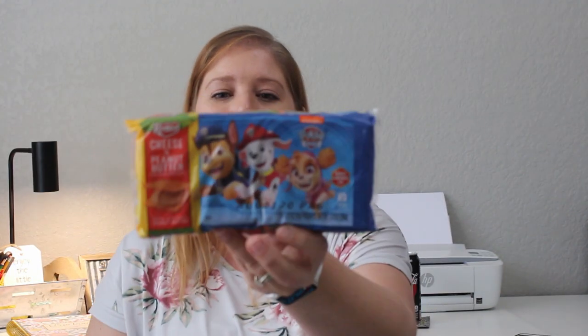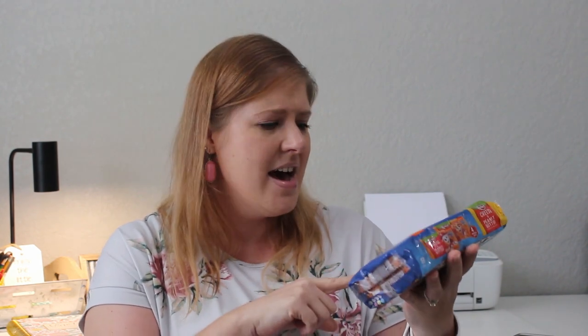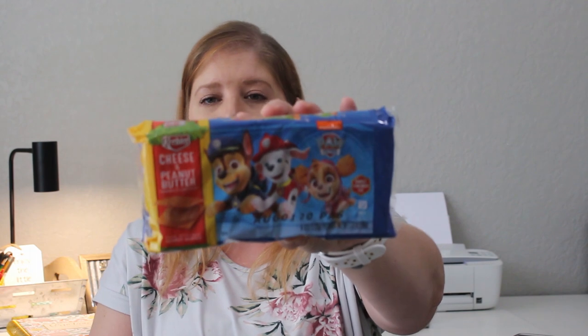I also picked up Paw Patrol cheese crackers with peanut butter. You could buy regular ones in a bigger pack for a dollar, but kids love the brand-name licensed items. My twins Rose and Pearl are in first grade and I pack their lunches, so I thought this would be a fun little treat. There are eight packs in here — perfect lunchbox size.